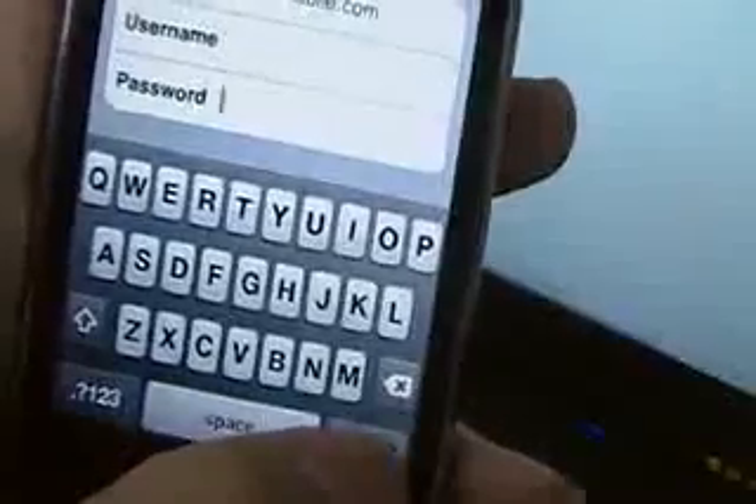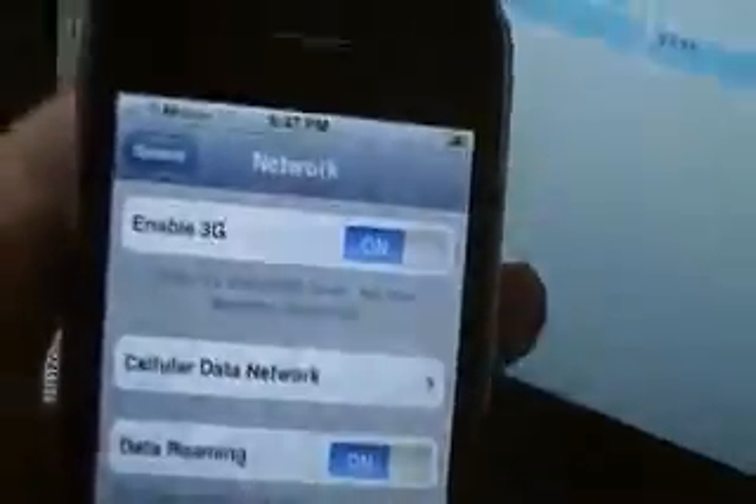Let me show you my network settings. See, my 3G is on, data roaming on, cellular network. For those of you who don't know, the APN is epc.tmobile.com. And let me show you again — it is still on 2.2.1 with the new modem firmware. Nothing funny going on here.